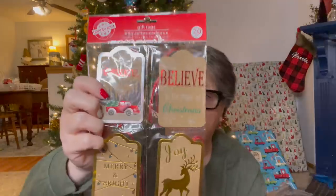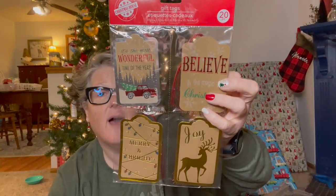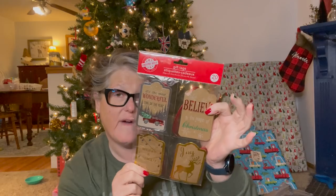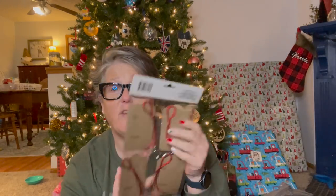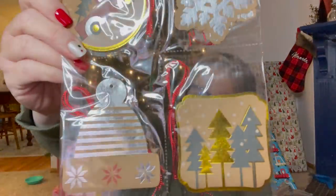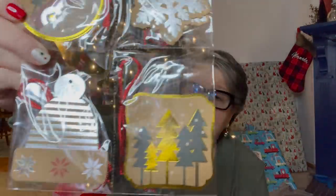I grabbed some different gift tags. These have the red truck — it says 'Believe in the Magic of Christmas, Joy.' This one says 'Merry and Bright,' and you get 20, so five of each. I love that these come in a resealable package that opens from both sides. And then this one also has the red truck and snowflake, and look at this snow toboggan. We call them toboggans — also a toboggan is a sled. You get 20 of these as well.